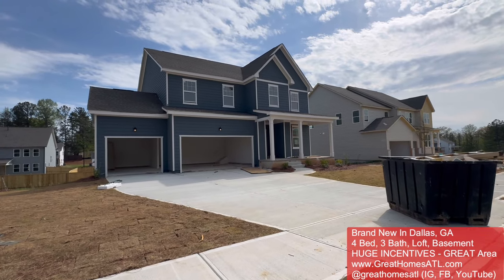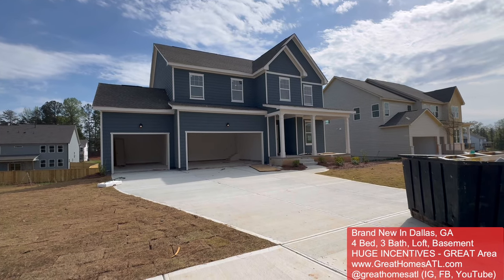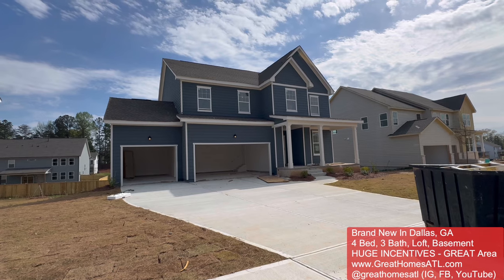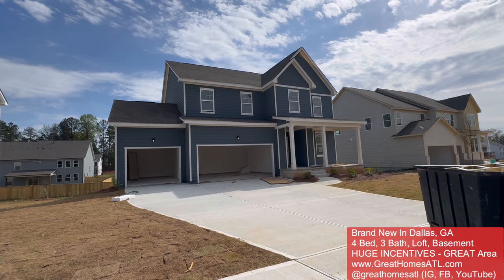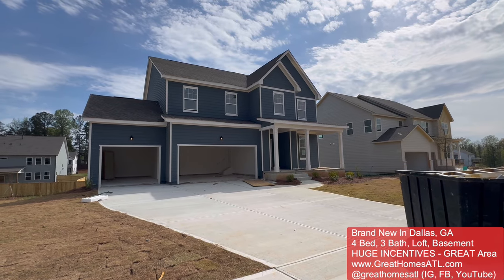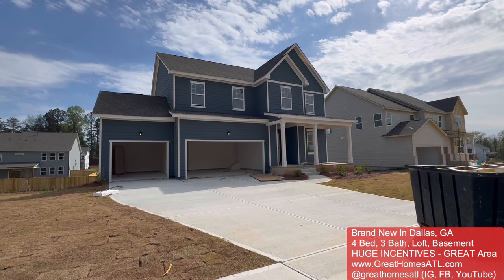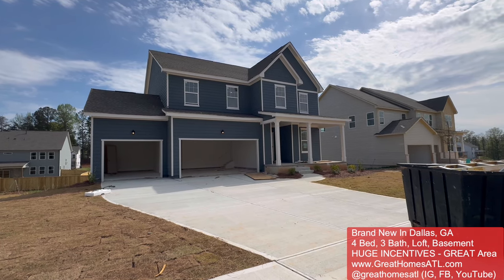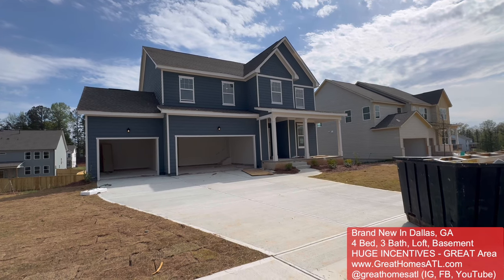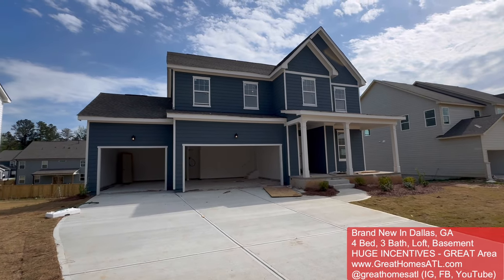Hey guys, it's your boy Mark out here in Dallas, Georgia in Paulding County. Just absolutely love this community. We've got a couple clients in so far and probably just the best bang for your buck that I've seen. This one is a basement home with a three-car garage. Currently when I'm taping this in April 2024, it's only $538,000, which is incredible for a three-car garage basement home. So let's walk it together and see what you think.